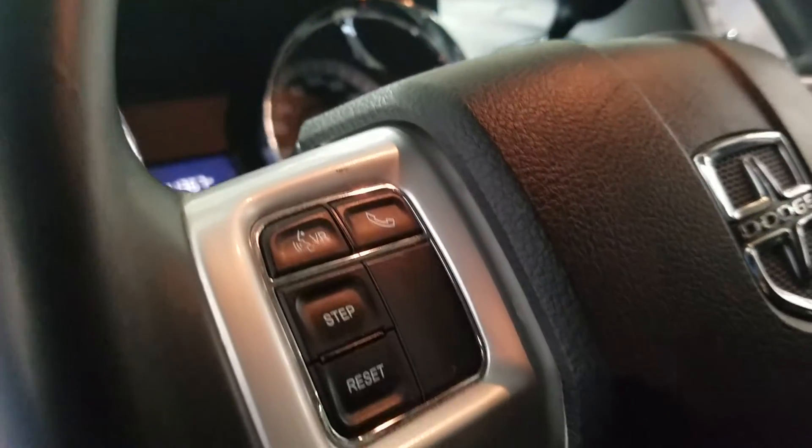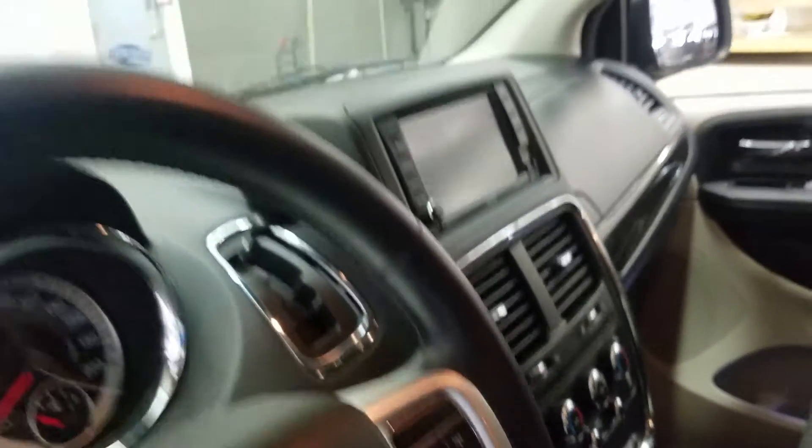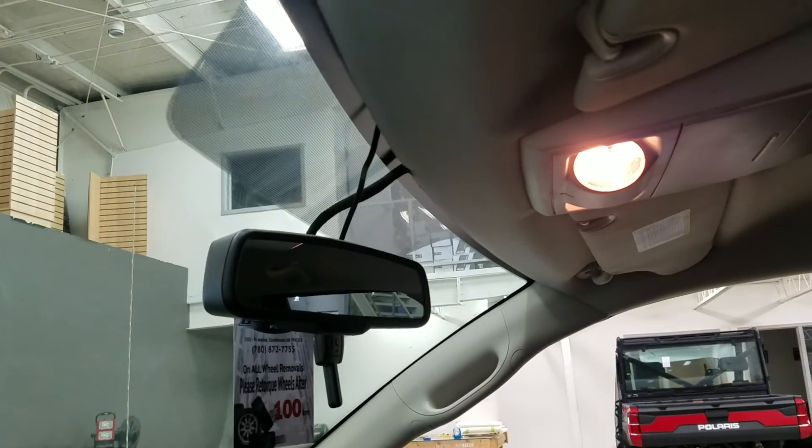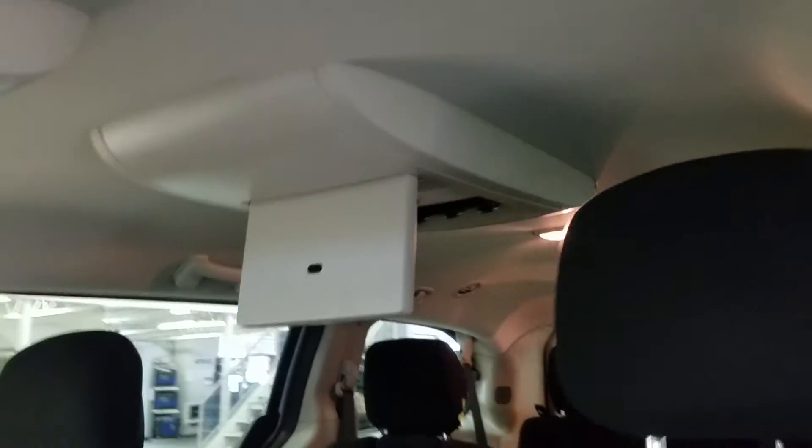Over at our steering column we have our automatic clamp dial, as well as our hands-free and odometer settings, as well as our cruise control settings. And at the right we have our auto-demi rearview mirror with our cabin lights, as well as we have more cabin lights at the rear.